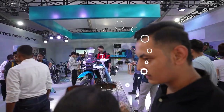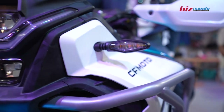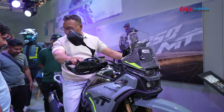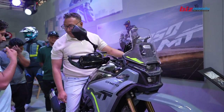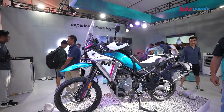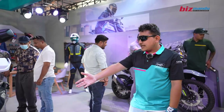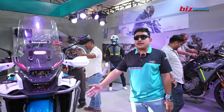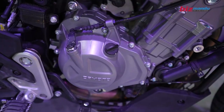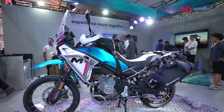This is a brand new product, the CFM450MT, a full-on adventure motorcycle. It features a 449.5cc parallel twin, 270-degree crank engine. It is a proper adventure machine.